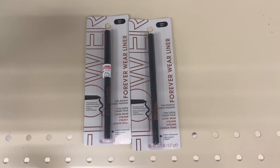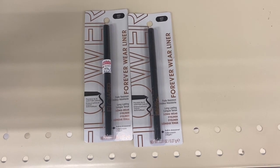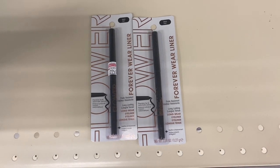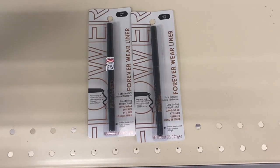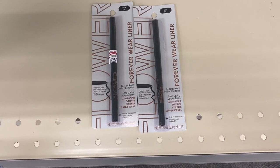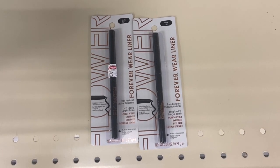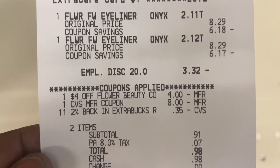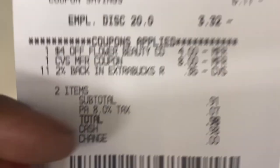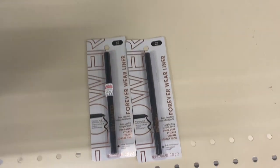This is the Flower Beauty deal — when you spend $12, you get an $8 ExtraBuck. I wanted the $11.99 palette but there wasn't any left, so I picked up two $8.29 Forever Wear eyeliners for $16.58. I was going to use the $3 off $16 cosmetic coupon but it didn't come off because of a discount. I had a $4 Flower Beauty CRT and used that $8 ExtraBuck from the Nivea deal. Total came down to 98 cents and I got back the $8 ExtraBuck — and I'm rolling!